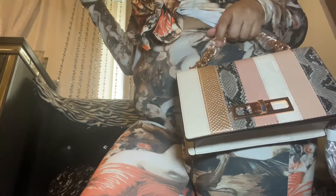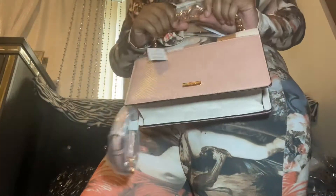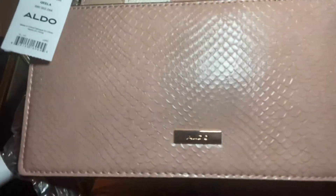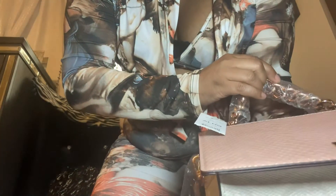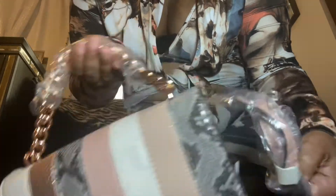This goes with this too, y'all — see why I had to come back and do this video? It's from Aldo. Although it came from Dillard's, this is made by Aldo. Here's the strap if you want to make it a crossbody. You know I'm a crossbody kind of chick, and I'm a clutch girl too. I like to rock them both ways, just depending on what I got on and what I'm doing every day.